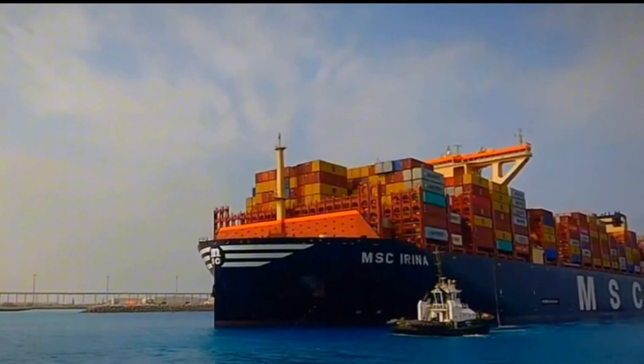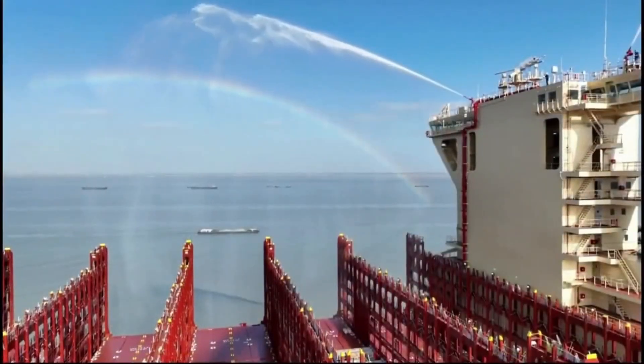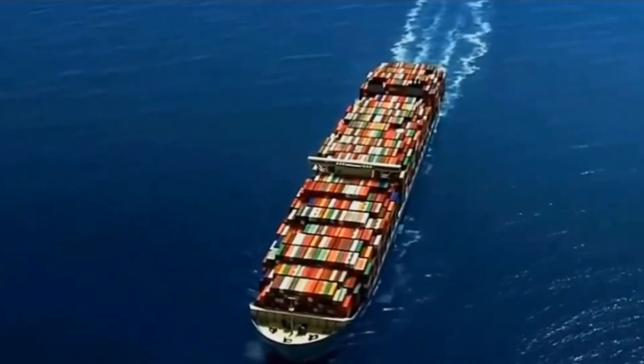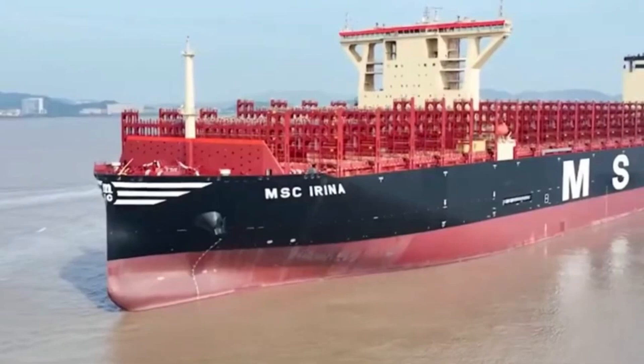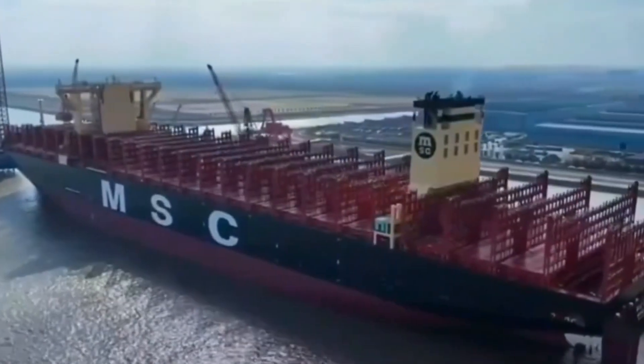Standing on deck looking out over row after row of containers, you realize ships like the MSC Arena aren't just big — they're smart, efficient, and kind of beautiful in their own industrial way. Do you think we can build an even bigger ship than the MSC Arena in the future, or is this the pinnacle of human engineering? Let us know in the comments below.